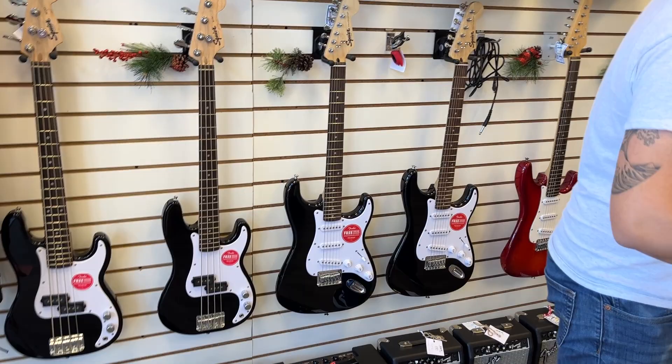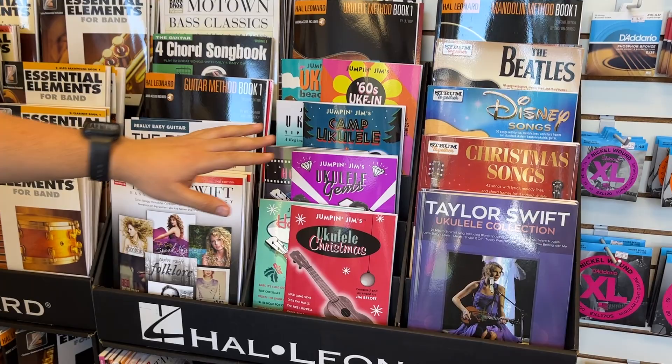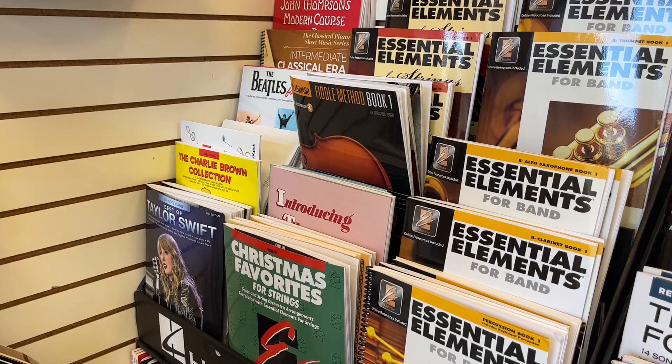Over here in our sheet music book section we're going to be doing buy one get one free on all of our sheet music books. We got these cool strum together books that apply to a lot of instruments — ukulele, bass, drums — method books for band and orchestra, Charlie Brown, Beatles, all buy one get one free.